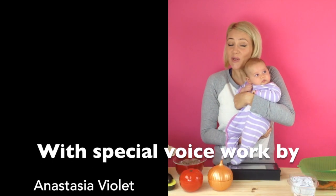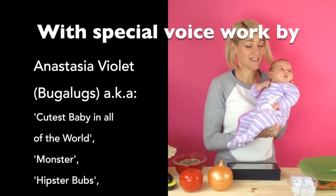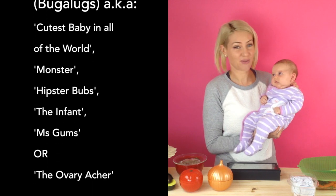And one last thing before we go — we want to say thank you to the beautiful Anastasia, who sat so patiently for the making of this video.